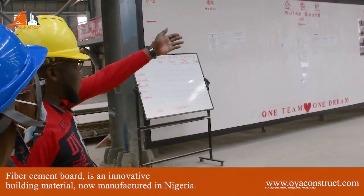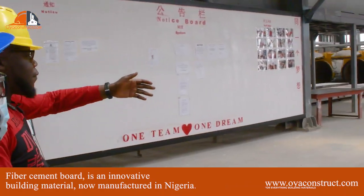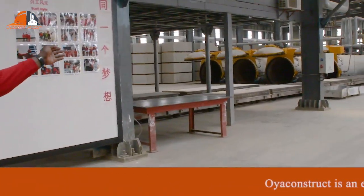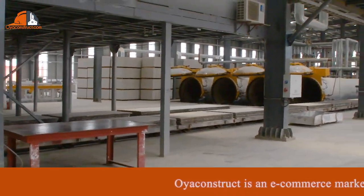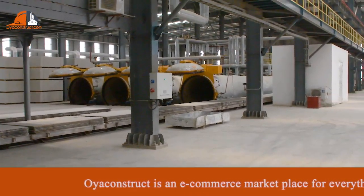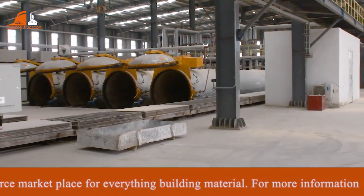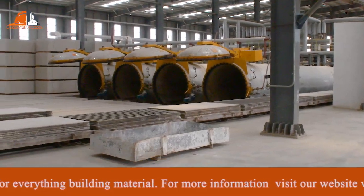We have our autoclave there. After the production, after they are making it — this is our autoclave. I call it our cooking stove. This is where we are going to cook it to the taste we want it to be, and then it's passed around.